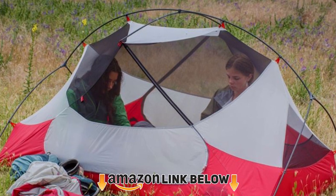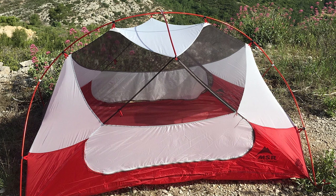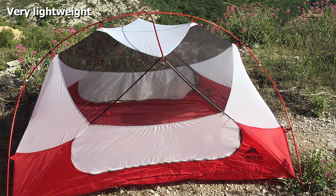At only 3.5 pounds, this tent is easy to carry with you wherever you need to go. This two-person tent is spacious and has two large side entry vestibules that also provide storage for each person.